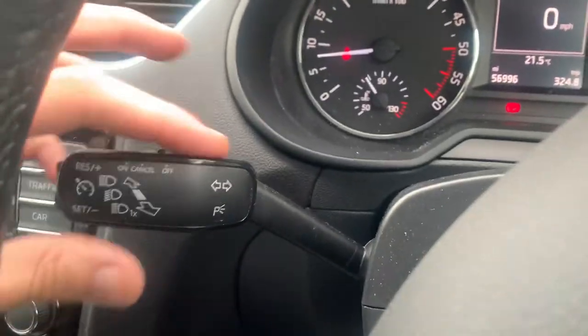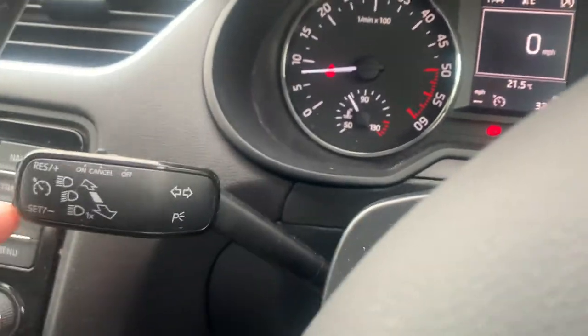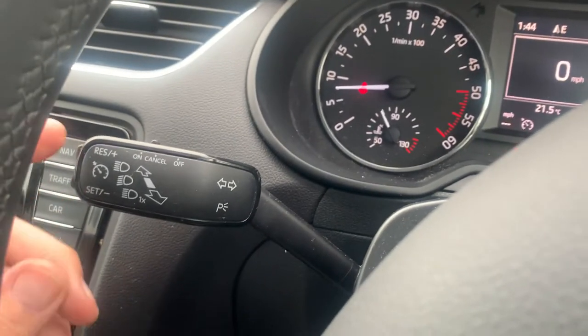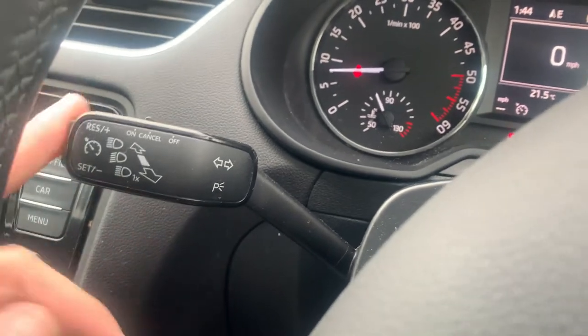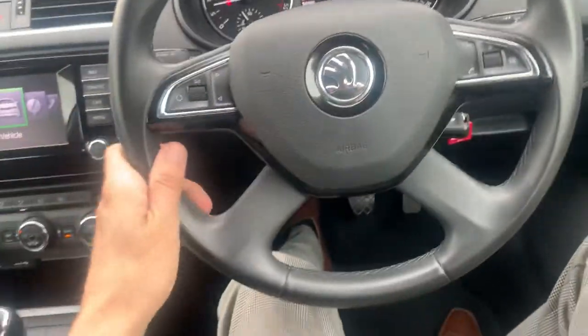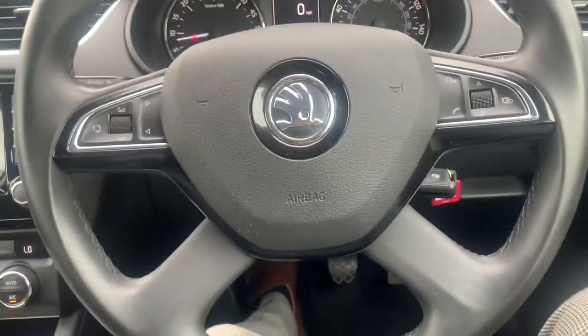With your cruise control it's nice and easy — you just switch it on, as you're going along just press the very bottom button which is set. The top button you can reset, and you can increase and decrease by one mile an hour. To cancel, just flick it off to the left position, put your foot on the throttle, brake or clutch and it will automatically cut out.